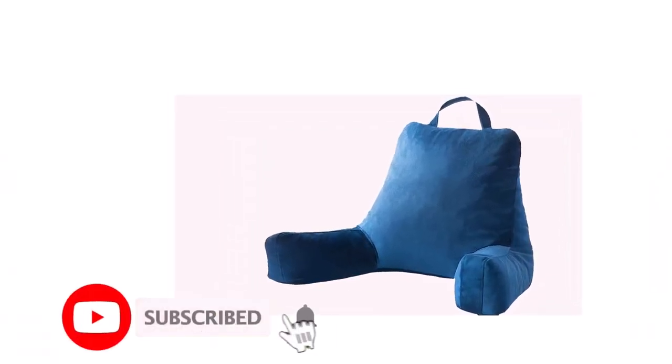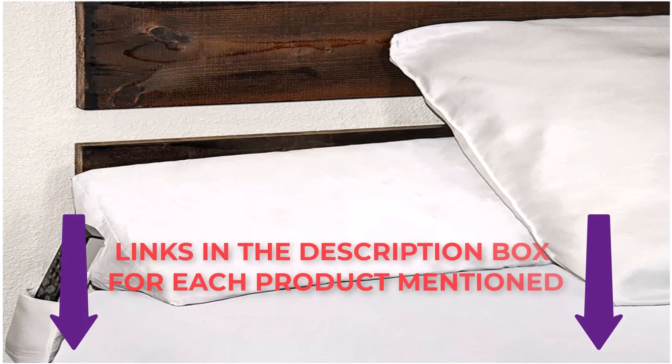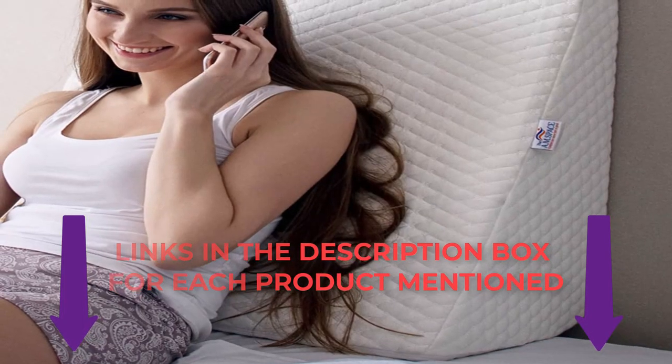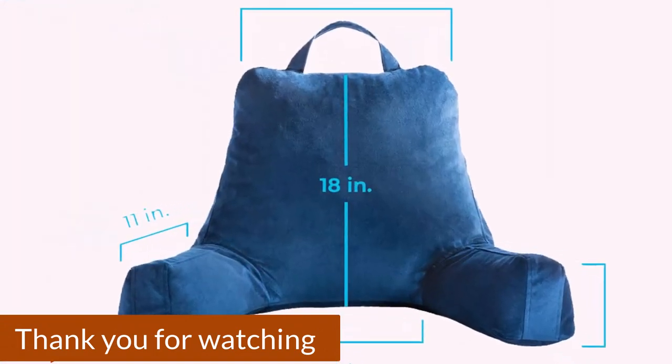This was all from my side. I make best review videos every day, so please subscribe to my channel. For more information, product pricing, or more photos, please check out the description and comment below for any questions. Stay tuned to the channel and stay updated with our best products to make your life much more happy and easier. Thank you.